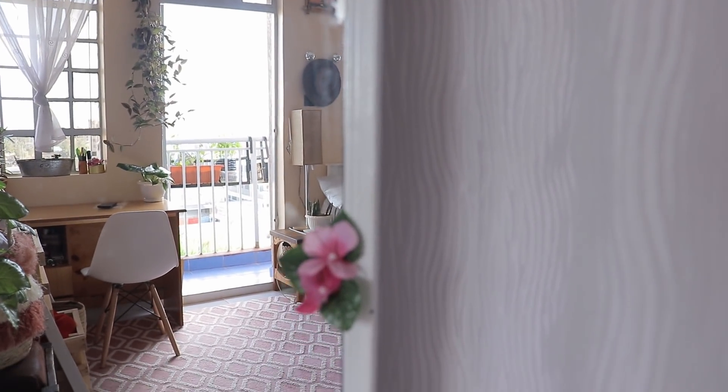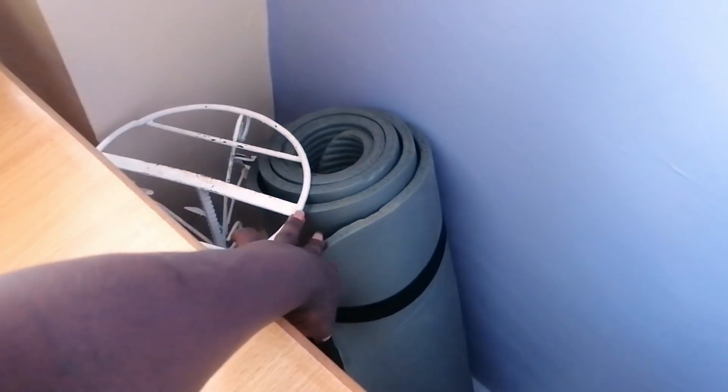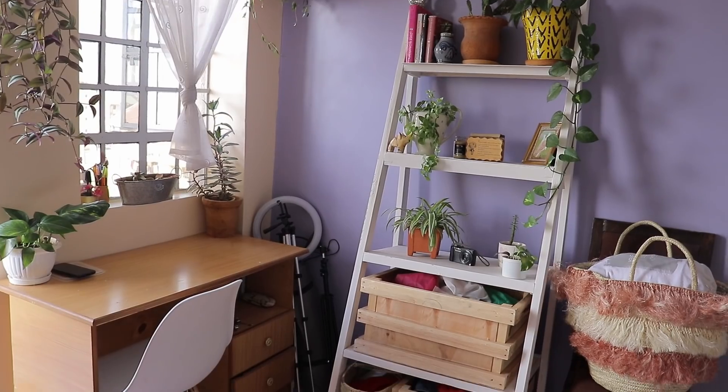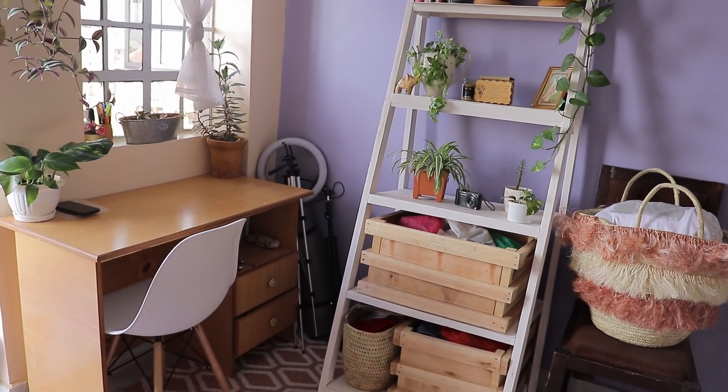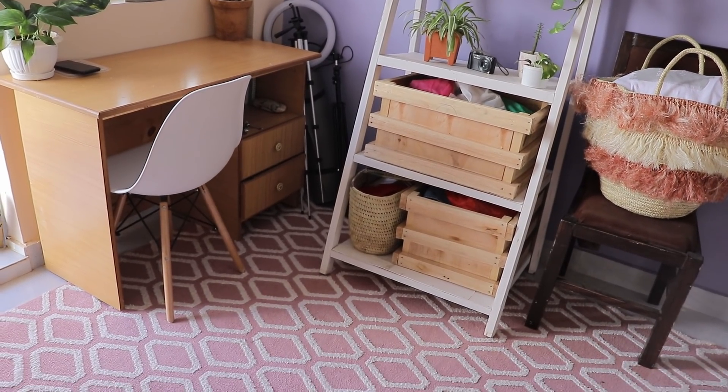Before you ask, check the description to see if I've mentioned it. Over here I have my yoga mat — this is from Dan, who gifted it. I usually keep it here, along with my equipment — tripod and ring light — because this is where I work. For my drawers, nothing fancy, but this is how they look.